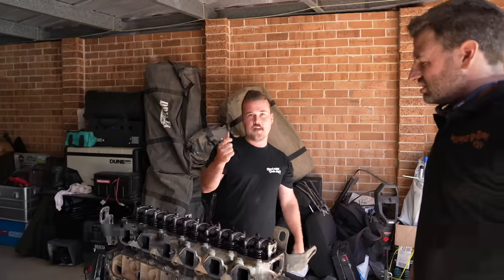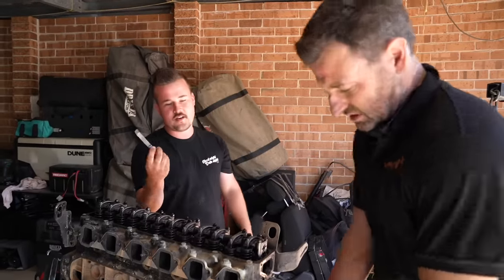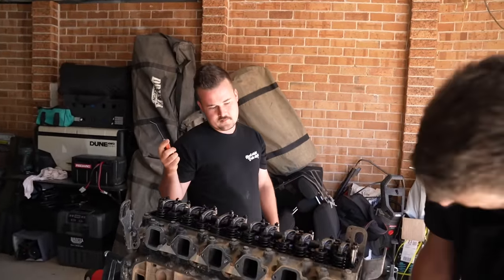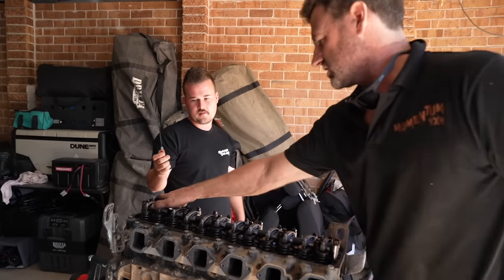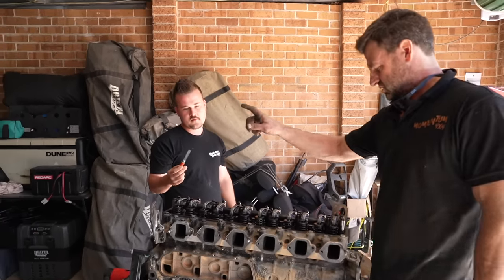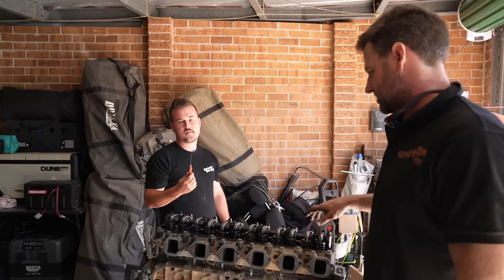We're going to check valve clearances first - wind it over to top dead center. On number six we can do one, two, four, five, eight, nine. On number one we can do three, six, seven, ten, eleven, twelve.